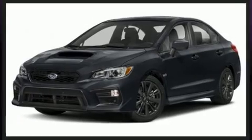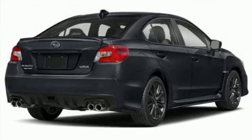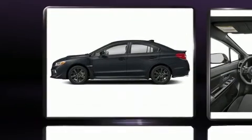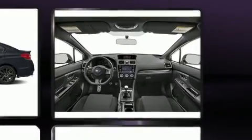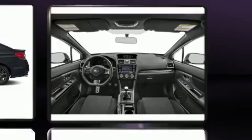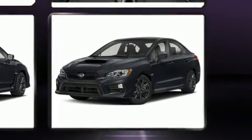Subaru prioritized practicality, efficiency, and style by including leather upholstery, variably intermittent wipers, adjustable headrests in all seating positions, heated seats, and cruise control. For drivers who enjoy the natural environment, a power moonroof allows an infusion of fresh air.